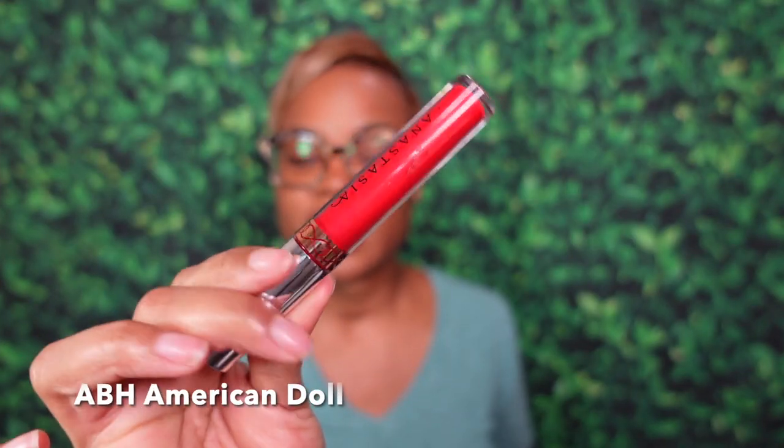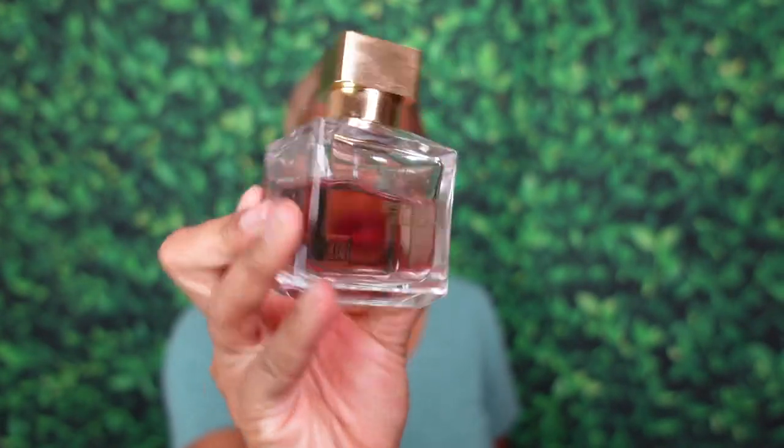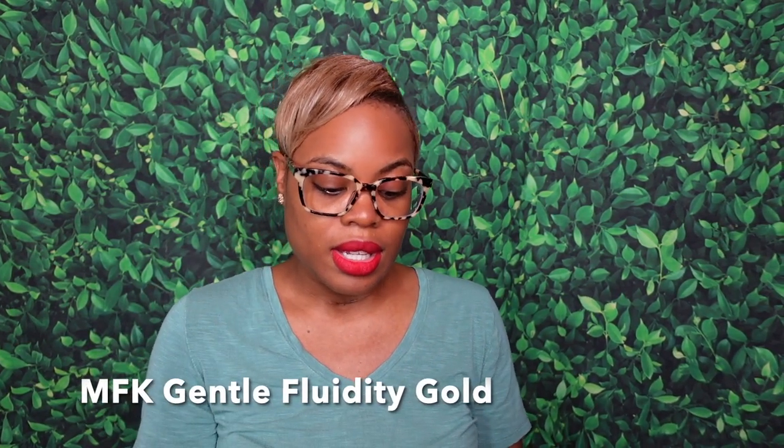Before we get into it, elves, we must do the look of the day. We kept it simple — a red lip. This is American Doll from Anastasia, a very bright cherry-type red. It'll be in the description box below. And the fragrance of the day — keeping it chill — is MFK's Gentle Fluidity Gold. So basically I smell like a gourmand vanilla today and I like it.